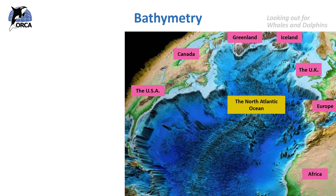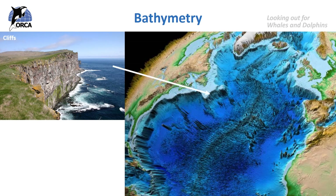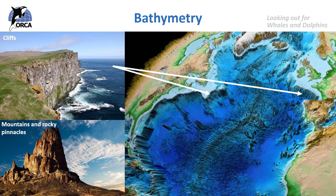Let's have a look at some of the ocean features in this area. We can see underwater cliffs like the continental shelf edges — this is when really shallow water drops off to thousands of metres deep very quickly, just like a big cliff. We can see the continental shelf edge coming around the western coast of the UK. There are also underwater mountains and rocky pinnacles, like the mid-Atlantic ridge, which runs all the way up to the bottom tip of Iceland.